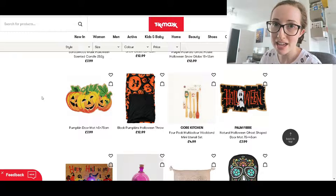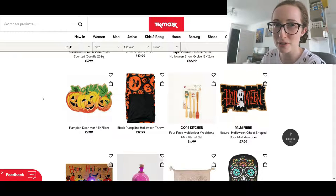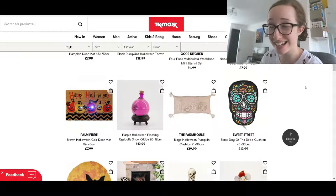Even if I got it out in August like it is right now, it would still only last you about two and a half months before you're then onto the Christmas stuff. So I love the idea of decorating for autumn, Halloween, Christmas, Easter, but to be honest, I don't have the patience to replace it every season.